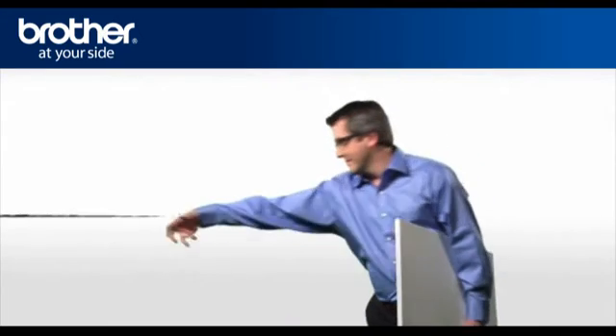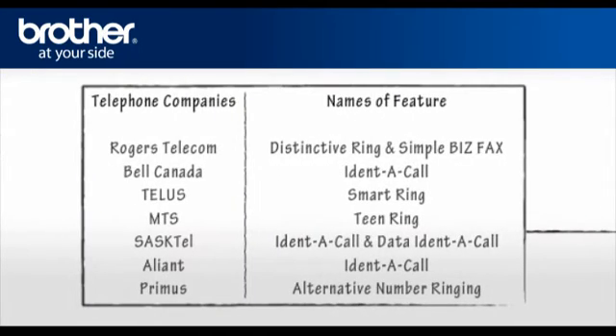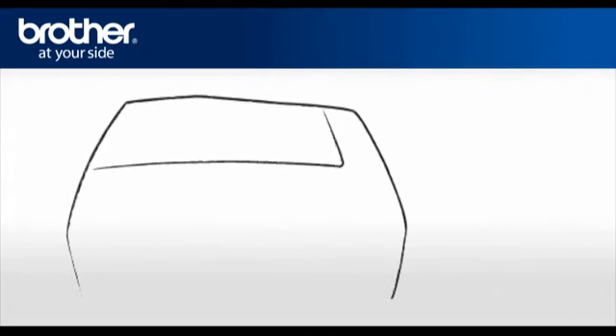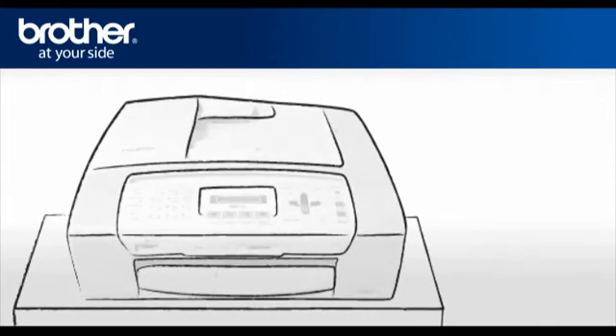Telephone companies may use different names for the same service. Here is a list showing the different names for the Distinctive Ring feature. Secondly, register the ring pattern that your telephone company provides to you on your Brother machine.